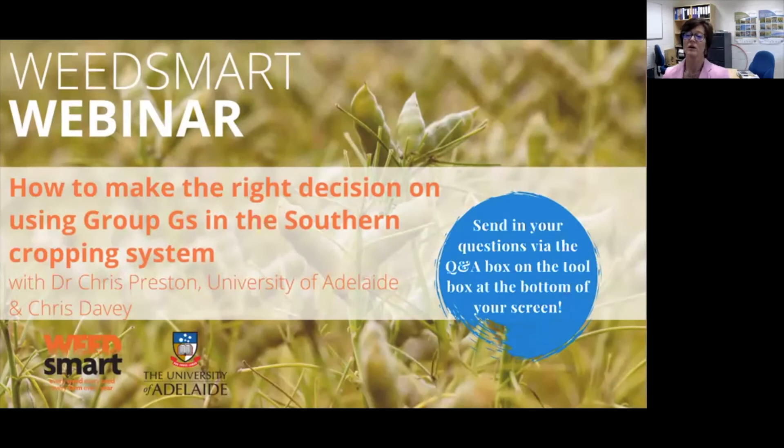Hi everyone, welcome to today's webinar. I'm Lisa Mayer, WeedSmart Manager. Today we are talking about how to make the right decision on using Group G's in the southern cropping system. We've invited Chris Preston along with WeedSmart colleague and South Australia Extension Specialist Chris Davey to lead this discussion today. Welcome gentlemen.